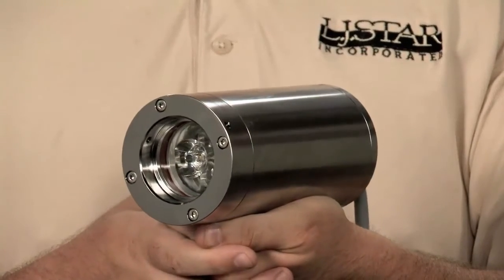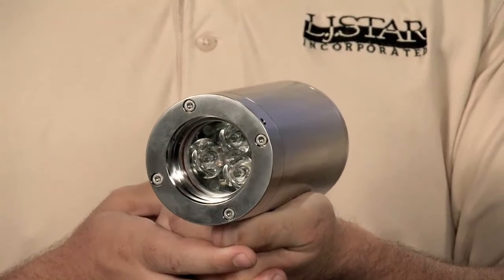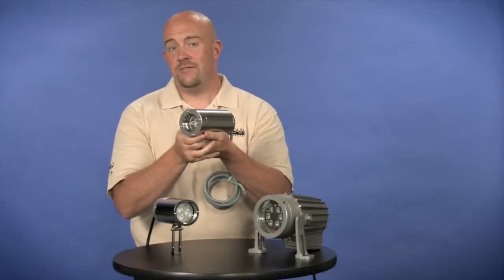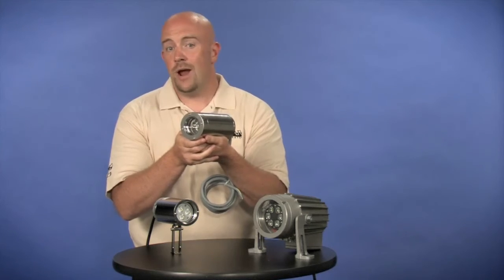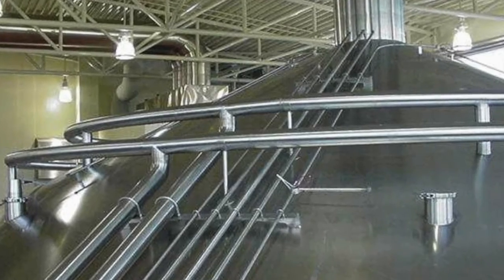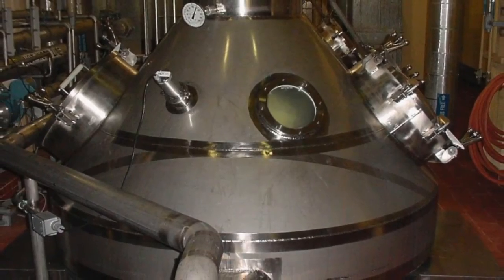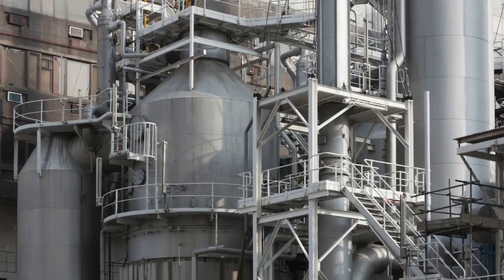Our award-winning Series 55EX is the first high-power LED sight glass light with an explosion-proof rating. Before the Series 55EX was introduced, the only X-rated LED luminaires available were impractical because of low light output. Now, companies that want to reduce their carbon footprint can give operators a well-lit view of the interior of process vessels. It's impact and vibration resistant, allowing use in harsh applications.